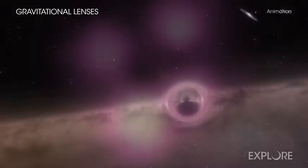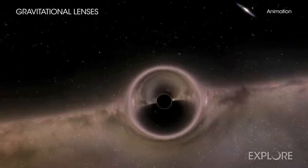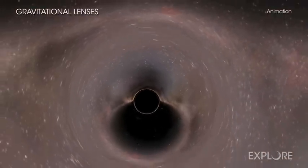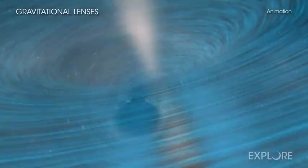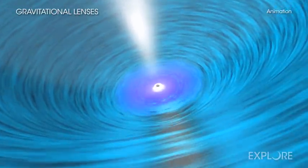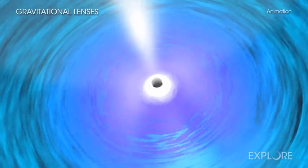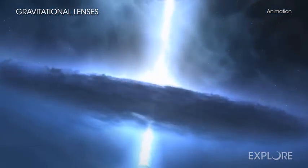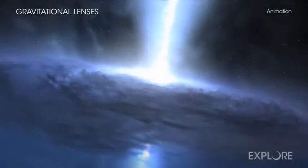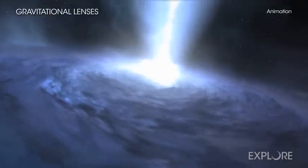How can these black holes spin so quickly? The researchers think that these supermassive black holes likely grew by accumulating most of their material over billions of years from an accretion disk spinning with a similar orientation and direction of spin, rather than from random directions. Like a merry-go-round that keeps getting pushed in the same direction, the black holes kept picking up speed. This information helps astronomers learn more about how these supermassive black holes grew and evolved in the early universe.